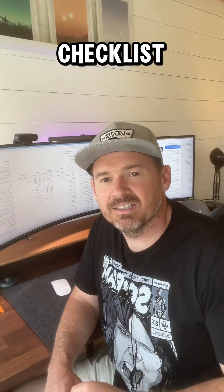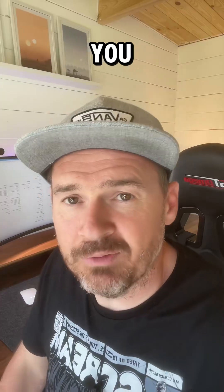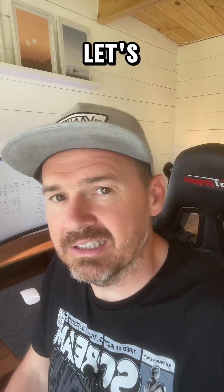Got a minute? Here's your 60-second WordPress maintenance checklist to keep your site running smooth and secure. Checking these regularly will save you from big headaches down the line. Let's get stuck in.